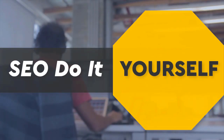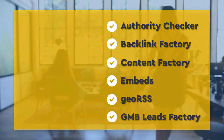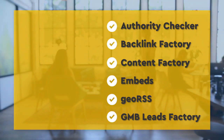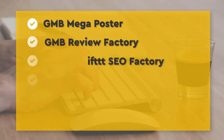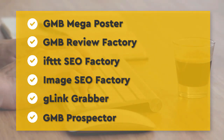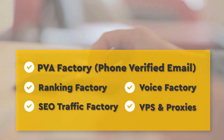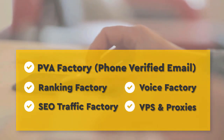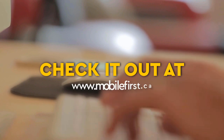SEO do-it-yourself tools include: authority checker, backlink factory, content factory, embeds, geo RSS, GMB leads factory, GMB mega poster, GMB review factory, IFTTT SEO factory, image SEO factory, G-Link grabber, GMB prospector, PVA factory, phone verified email, ranking factory, SEO traffic factory, voice factory, VPS and proxies. Check it out at mobilefirst.ca.